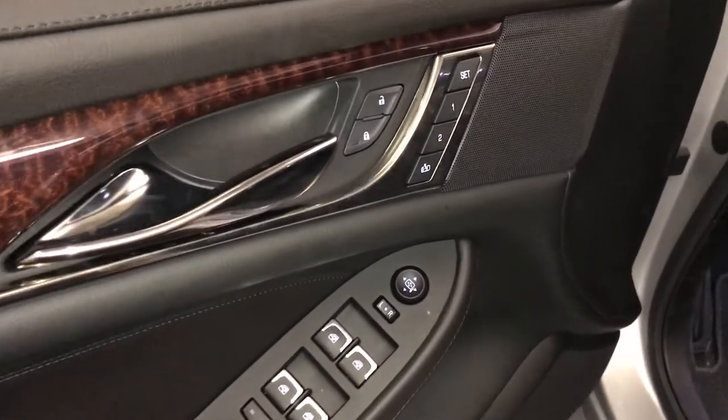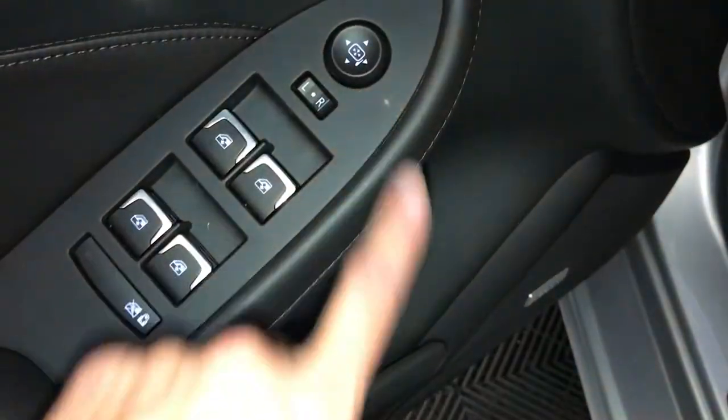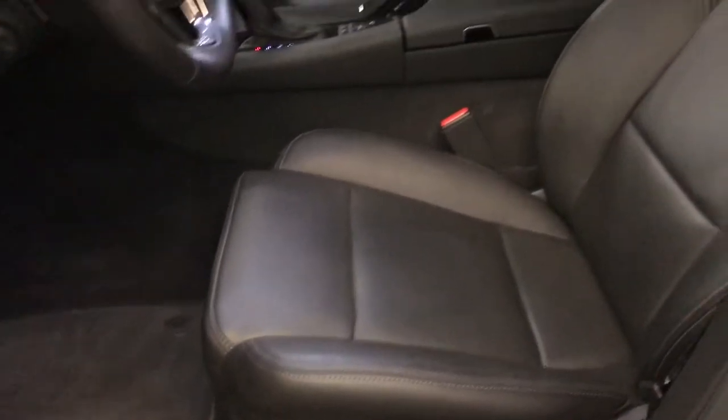Driver seat memory, heated side mirrors and steering wheel, powered locks, windows and side mirrors. We have storage, trunk release, power adjustable front seats. They both have lumbar support.